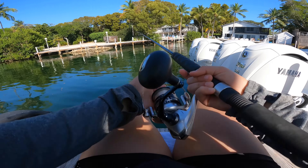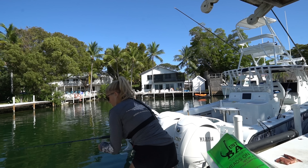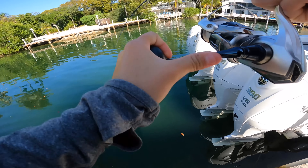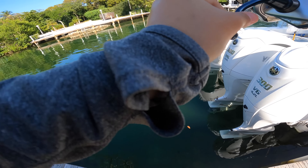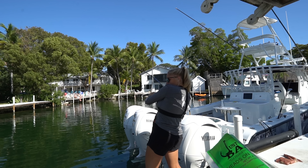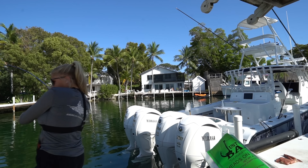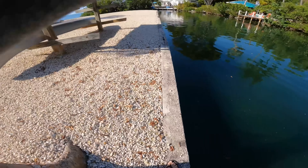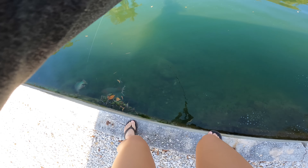Oh my gosh, what do I have?! What the heck is this? Is it a parrotfish? It IS a parrotfish — a big parrotfish on a shrimp, no way! Don't come off, don't come off!